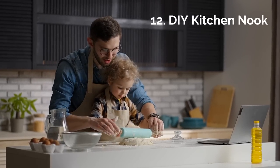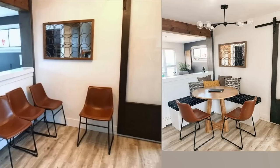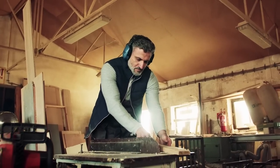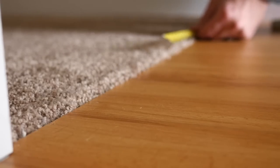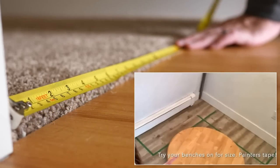12. DIY Kitchen Nook. Don't have enough space to have a complete set of chairs? Kitchen nooks are a stylish and minimalist way to share meals, even in a tiny kitchen. We felt inspired with this kitchen nook that the DIYer entirely made from scratch. According to the talented DIYer, if you want to copy the idea, start by outlining the desired dimensions onto the floor.